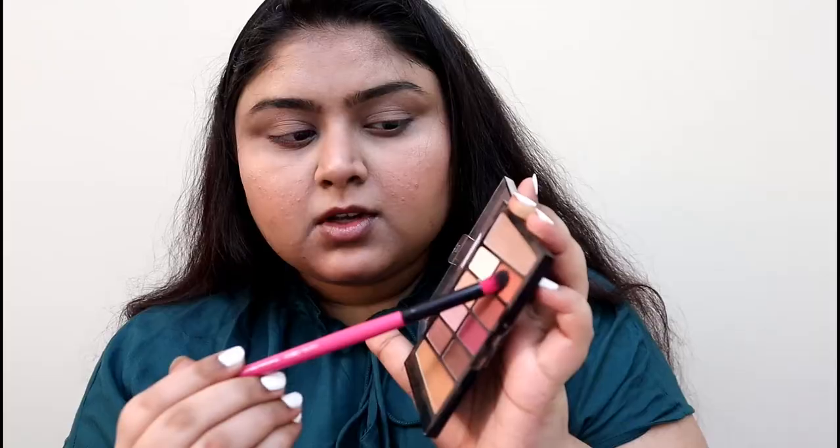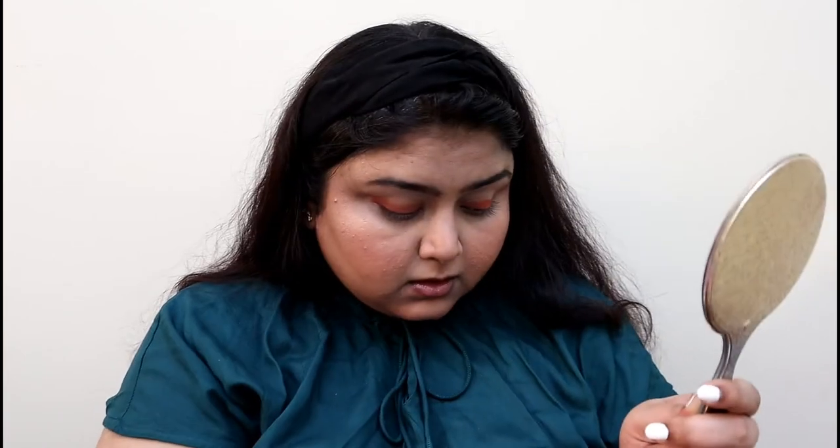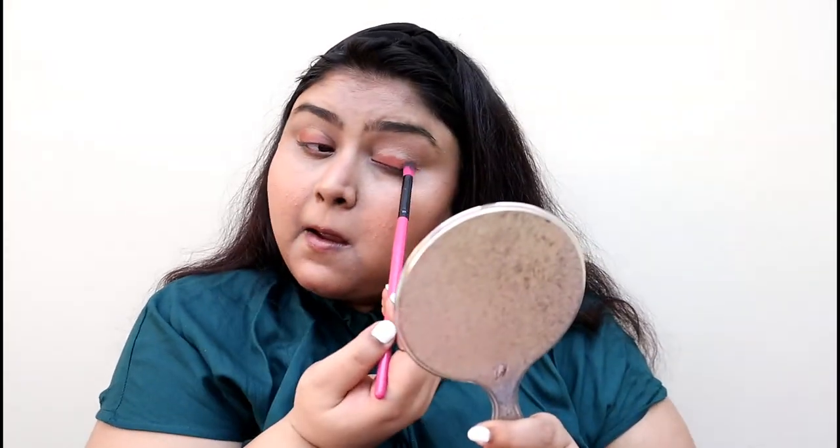I wasn't that satisfied with the previous look, so I've taken the Rose in the Air palette from Wet n Wild again. I chose this brick shade and I'm putting it on the lid, using a single eyeshadow to create a blown-out effect on the crease and on the eyelid. While I'm blending the eyeshadow, let me know in the comments what's up with you.